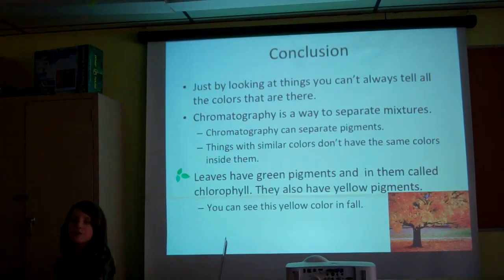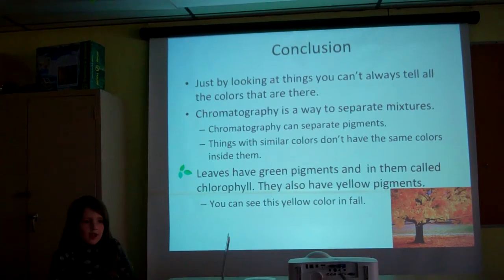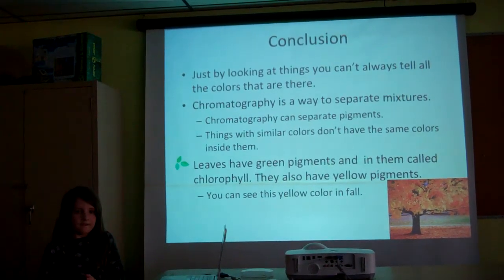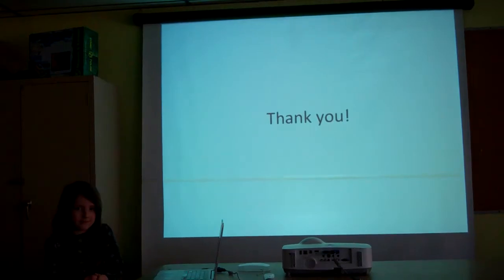Leaves have green pigments called chlorophyll. They also have yellow pigments in them. You can see those yellow pigments in fall. Thank you.